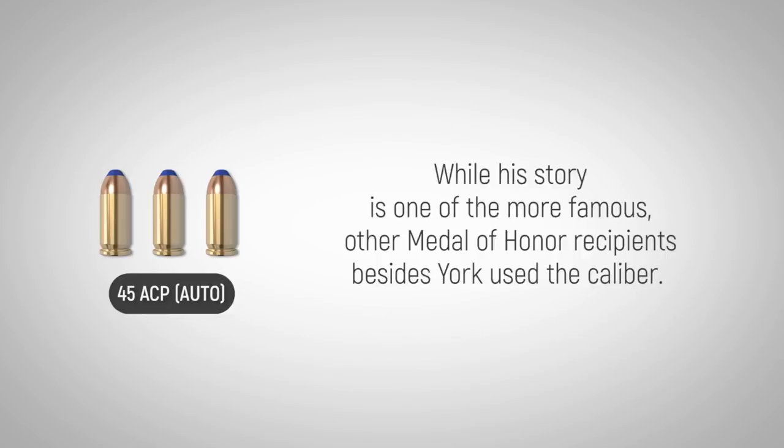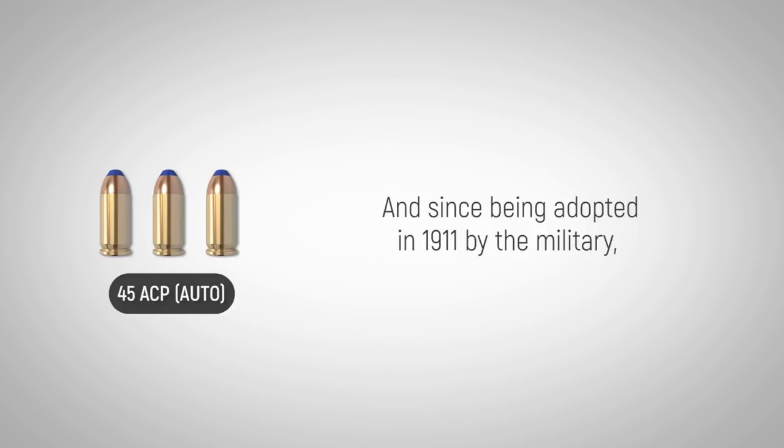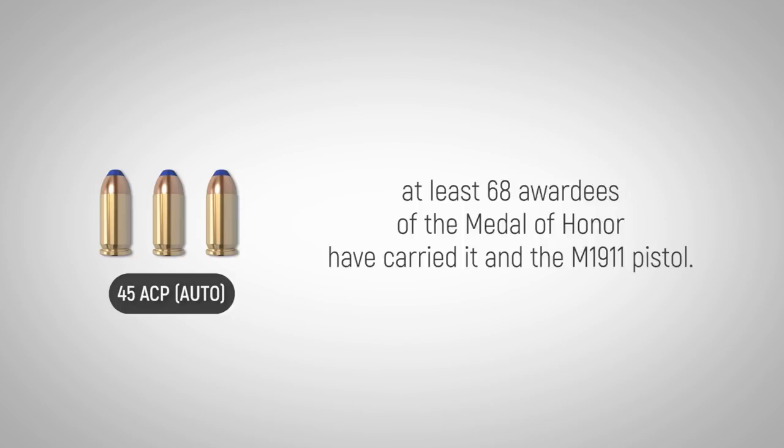While his history is one of the more famous, other Medal of Honor recipients besides York used the caliber. And since being adopted in 1911 by the military, at least 68 awardees of the Medal of Honor have carried it and the M1911 pistol in the course of their heroic actions.